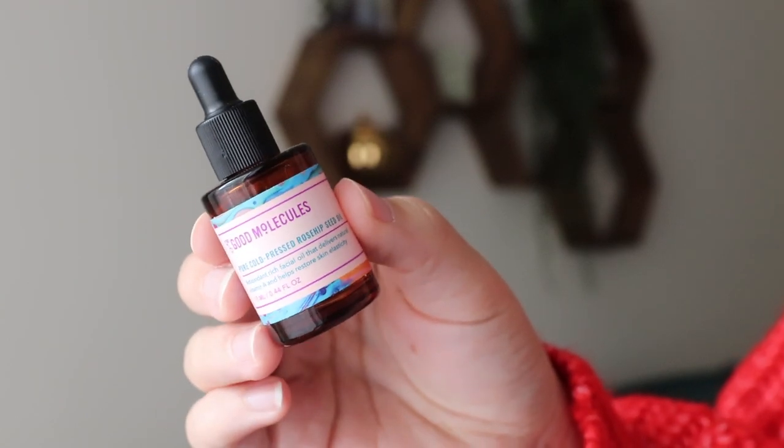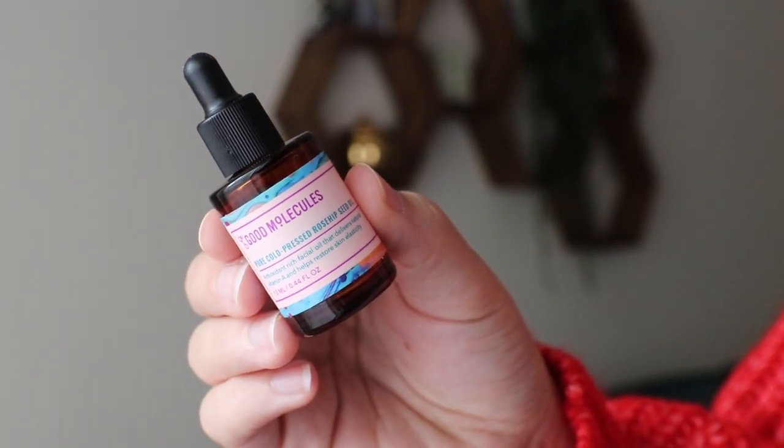I used up a whole facial oil which is a big deal because facial oils take forever to go through. At least for me — I just use one little dropper full over my face and I'm done, so it takes so long to use up. But I did it and I'm proud of myself. This one is from Good Molecules — their Pure Cold Pressed Rosehip Seed Oil.